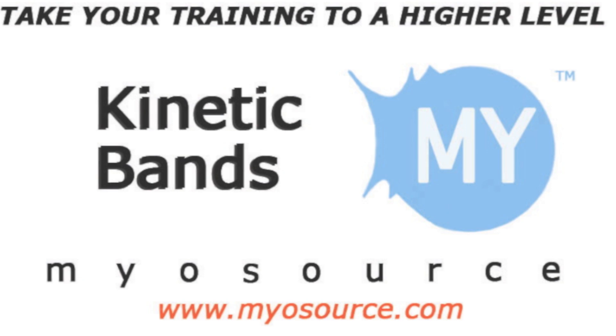Check out the cheerleading page on our website and get your resistance training started today with our cheerleading combo.